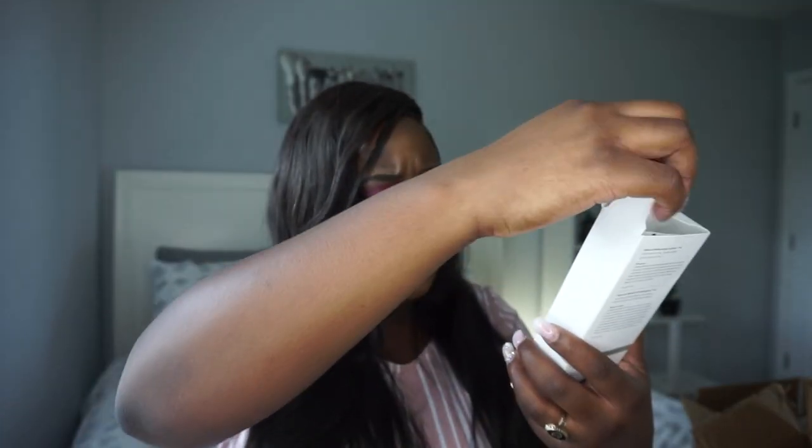Last from The Ordinary is the Natural Moisturizing Factors + HA. This one is actually 3.3 fluid ounces — much bigger than I expected. I'm going to try all these out and see what the hype is about. I'll do a full routine video showing how I use them and what I like and don't like.